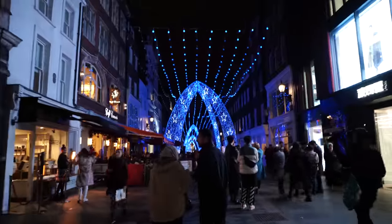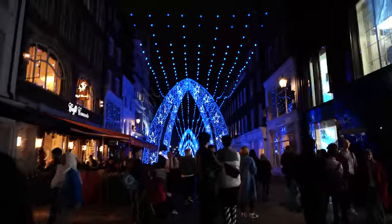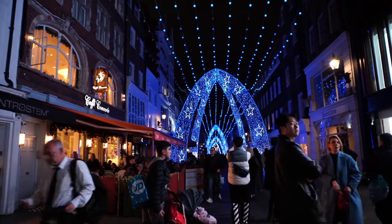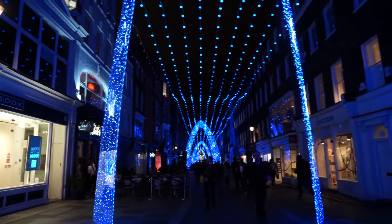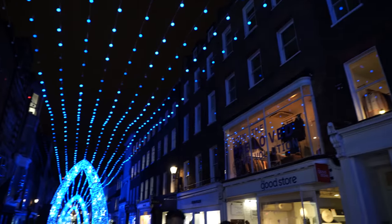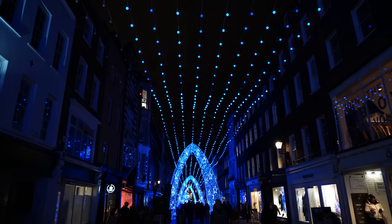We're just on South Molton Street, which is right by Bond Street. It's so busy, I can't quite believe this. Again, these are the same lights they had the last few years — I think actually these blue lights have been here for many years, but it looks so beautiful. I'm just so surprised considering it's not December yet. So if you are coming up to London, be ready for the crowds. South Molton Street is a fancy shopping street with lots of wonderful fashion and designer stores.